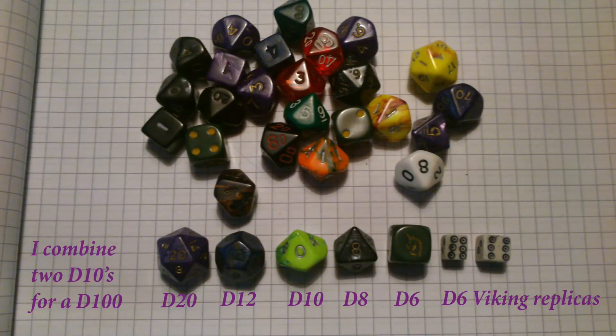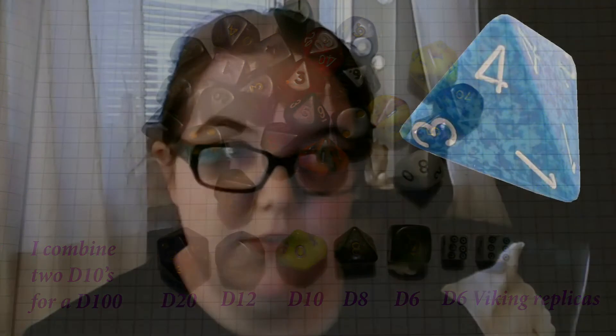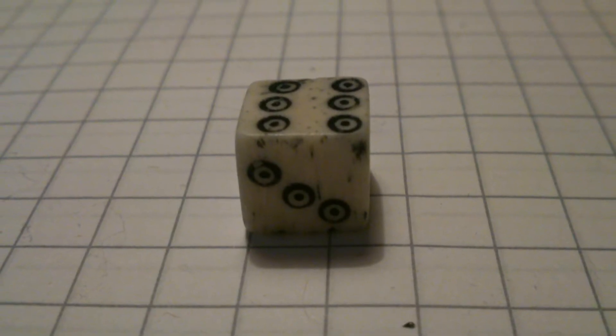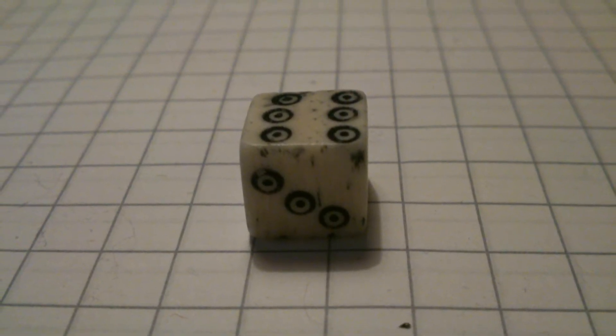So we have D-100, D-20, D-12, D-10, D-8, D-6, and D-4. I realized that I have lost my D-4 when I took the group photo for you guys, which makes me sad. But anyway, my favorite die in my collection would be my Viking six-sided dice — they're replicas though, not really Viking dice.